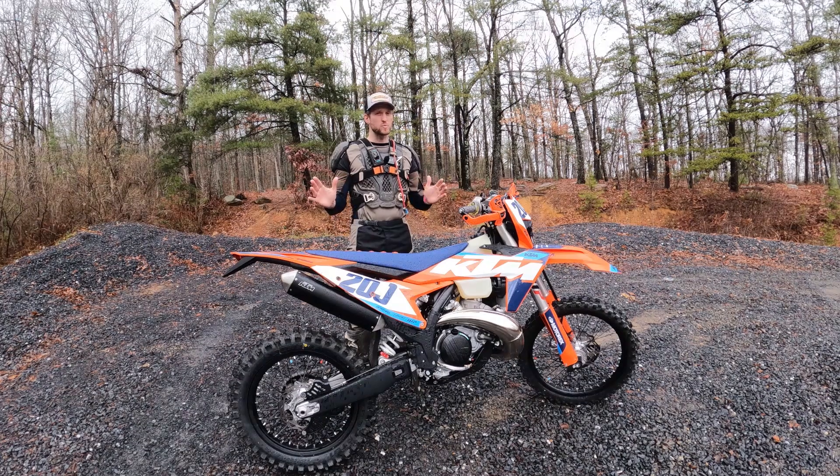I won't bore you with all the specs — those will be in the description below — but real quick, some of the more important ones are that it has a 45-watt draw, a claimed 4,500 lumen output, it is claimed to be waterproof, and it weighs about 580 grams or about 1.16 pounds. And it is completely plug-and-play with your KTM connections.